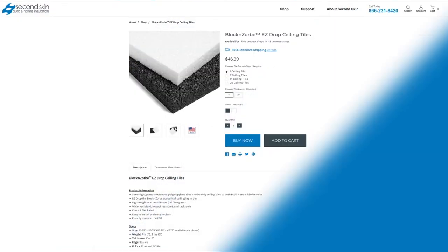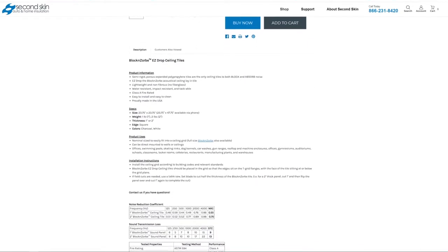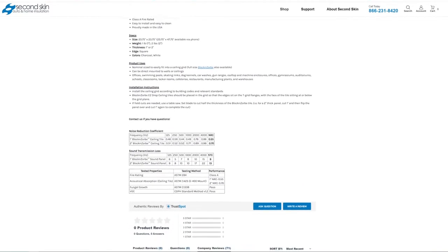There are two ways to fix that flanking path. First, do some construction and extend the wall all the way up to the top — that's pretty expensive and usually not the path people choose. The second option is to buy dense barrier material to lay on top of those ceiling tiles, so instead of just having cardboard up there you have real density that's going to block sound. That's the option most people choose, and if you're interested, go to SecondSkinAudio.com to find ceiling tile backers.